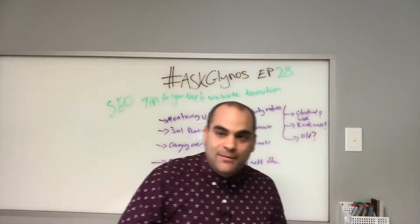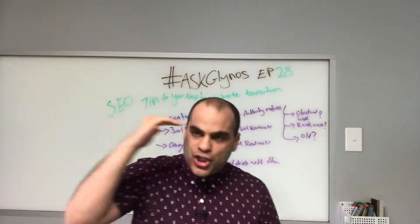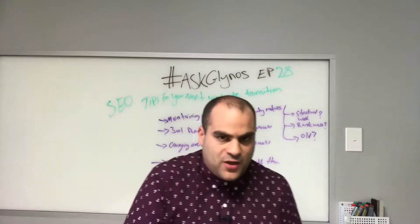Thank you for joining me today and what I wanted to run you through is some tips, ideas, suggestions and recommendations that you perhaps haven't really thought about with your website transition.